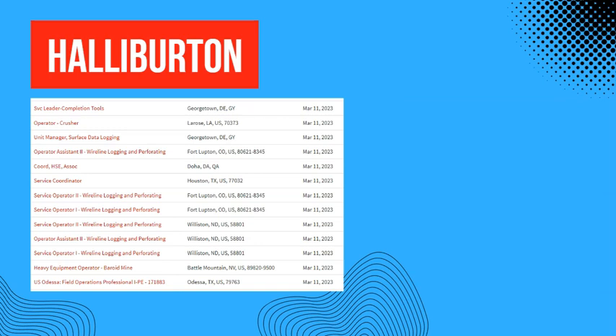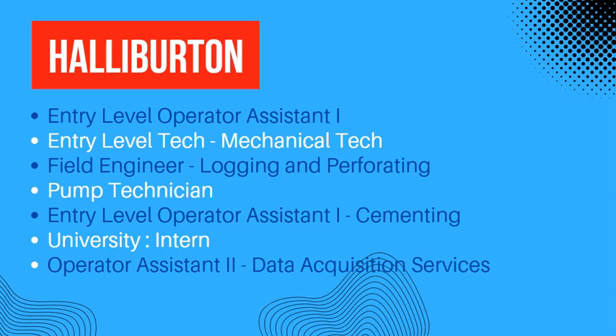Now let us see what kind of jobs these are. The first job is an entry-level operator assistant — that is a level one job. Then we have an entry-level mechanical technician, a field engineer in the logging and perforating department, a pump technician, and an entry-level operator assistant level one in the cementing division.